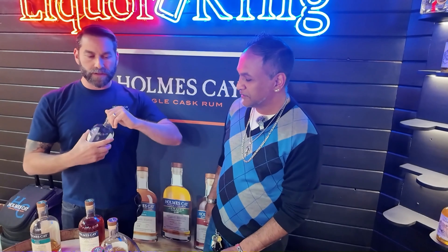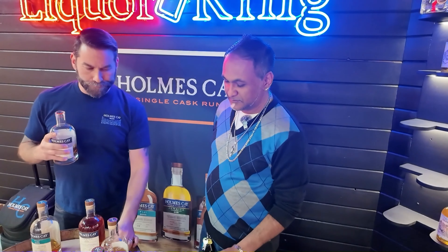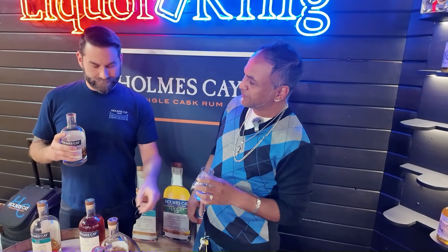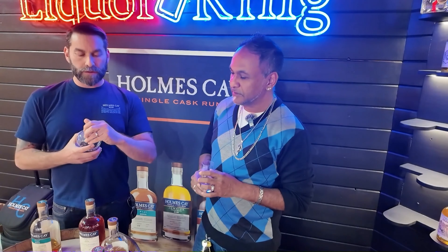One of our latest releases is our Venezuela 15-year. This comes from the Santa Teresa distillery — they've been making rum for over 200 years, based out of Venezuela. Homeske is based out of New York. Typically when we buy a barrel, it'll be shipped to New York and then we'll bottle it there. We are trying to buy from origin as much as possible, keep economy of origin with the people that are producing the rum. And sometimes when possible, we'll actually bottle there as well.